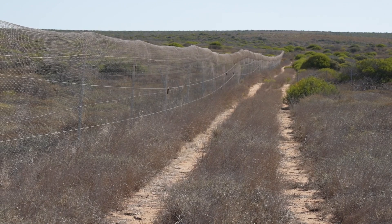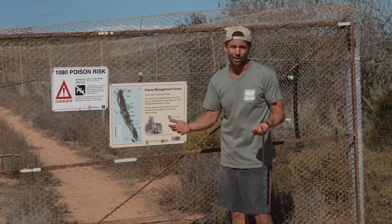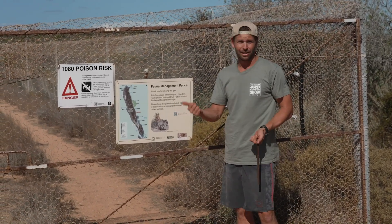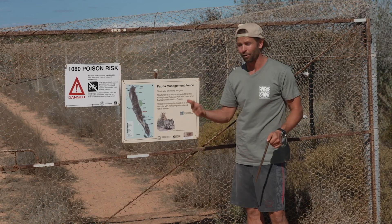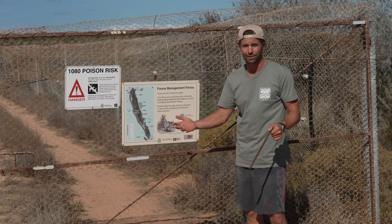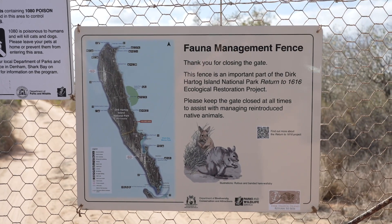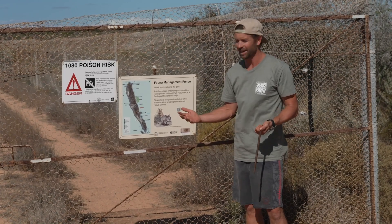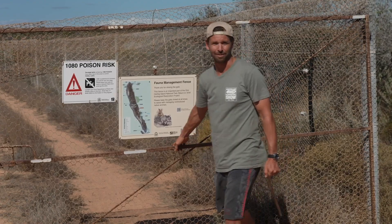This fence is a pretty interesting part of Dirk Hartog Island — it's part of the fauna management plan. This used to be a working station, so with that came goats, sheep, and also, like much of Australia, feral pests like cats. They're trying to reintroduce small marsupials, get them thriving, and bring the island back to what it was. It's called the Return of 1616 project. So if you do come here, make sure you respect it and keep the gates shut once you come through.